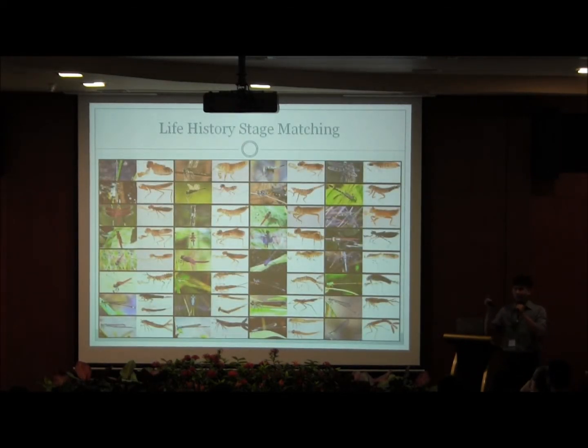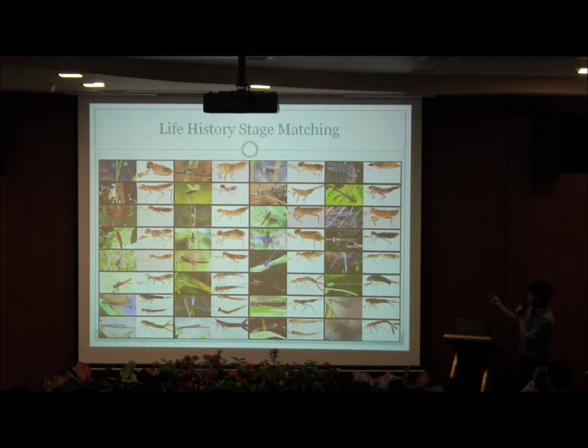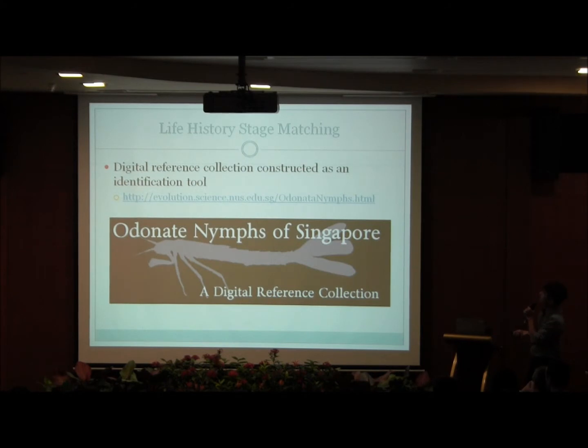Once we've matched the nymphs, we photograph them using a high-resolution imaging system from various angles for the identification tool. The collage shown here depicts 32 of the Odonate species as well as the corresponding nymphs on the right for the species matched in this project. After that, we created a digital reference collection with the help of Dr. Ang Chen from the Aquatic Biology Lab, as an identification tool for whoever might need this resource.